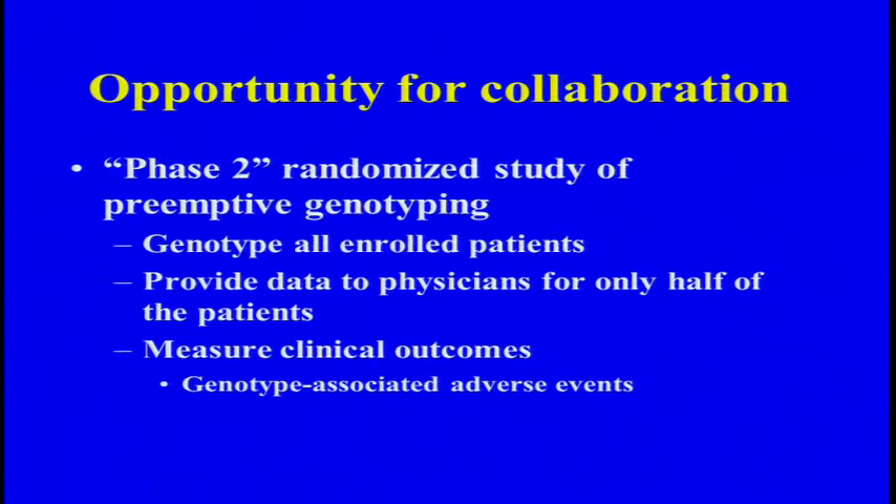As far as opportunities for collaboration, this is a phase one trial. Phase one trials are usually followed by phase two trials. And although I have been outspoken about not wanting to do randomized clinical trials for each and every drug-gene interaction, I think in this context of a system, one could think about a randomized trial. It's quite straightforward: one could genotype all of the patients in the study but only provide the information back on half the patients, and then analyze the adverse events and any other outcomes in both arms. We're running this phase one trial for a while, but it's certainly not too soon to start planning the next phase of this investigation.